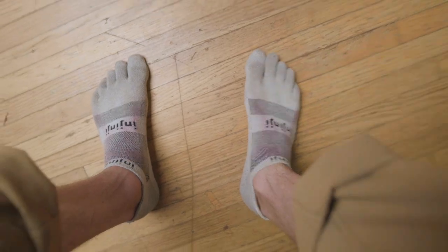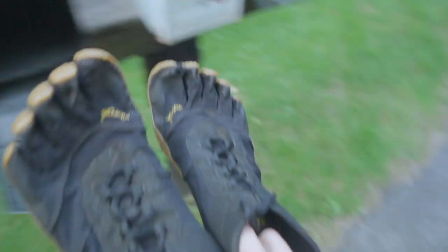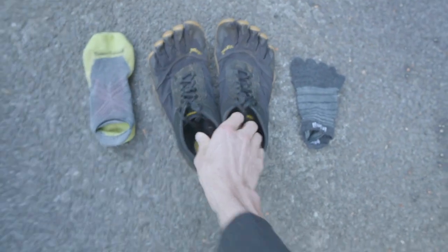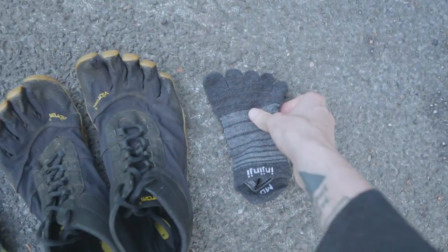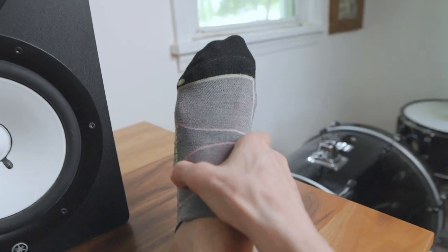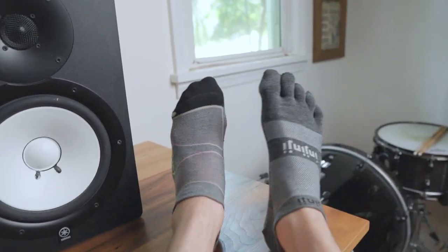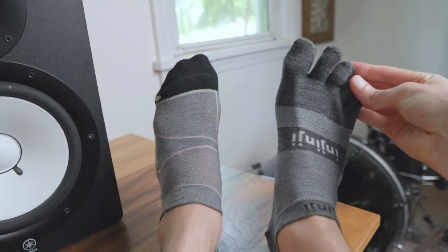When I was working as a part-time shoe salesman back in 2017, my manager gave me some Injinjis to try, and my first impression was no thanks. But when I got into barefoot running a few months later and bought a pair of Vibram FiveFingers, literally my only option was to give toe socks another chance. And after a few runs, it kind of grew on me, because where my other Smartwool and Features socks felt like they were crushing my feet, the Injinjis actually spread out my toes.